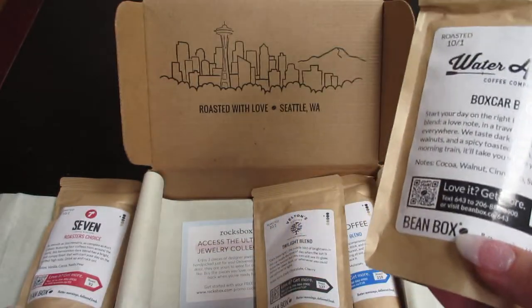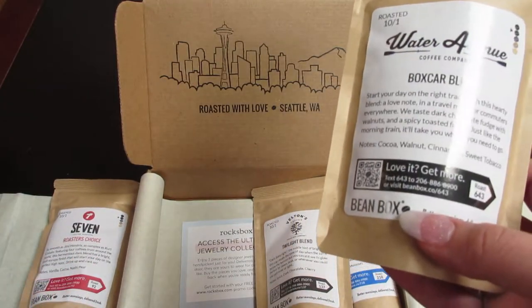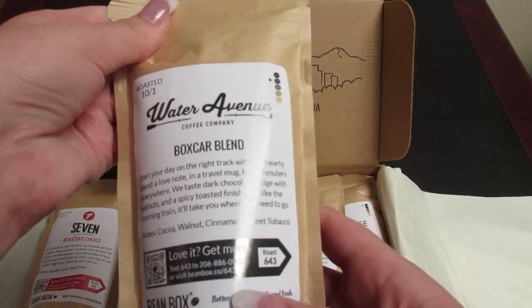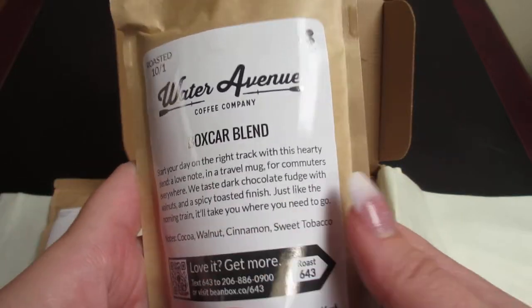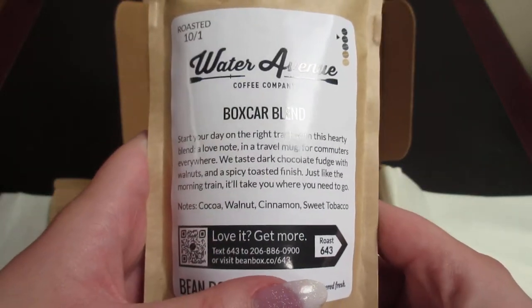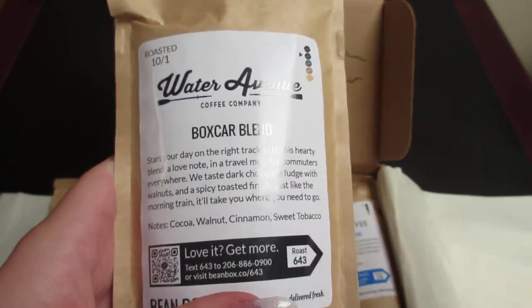These are all freshly roasted on the 1st of October, and this is the 6th of October when I got this, so they were roasted not even a week ago.